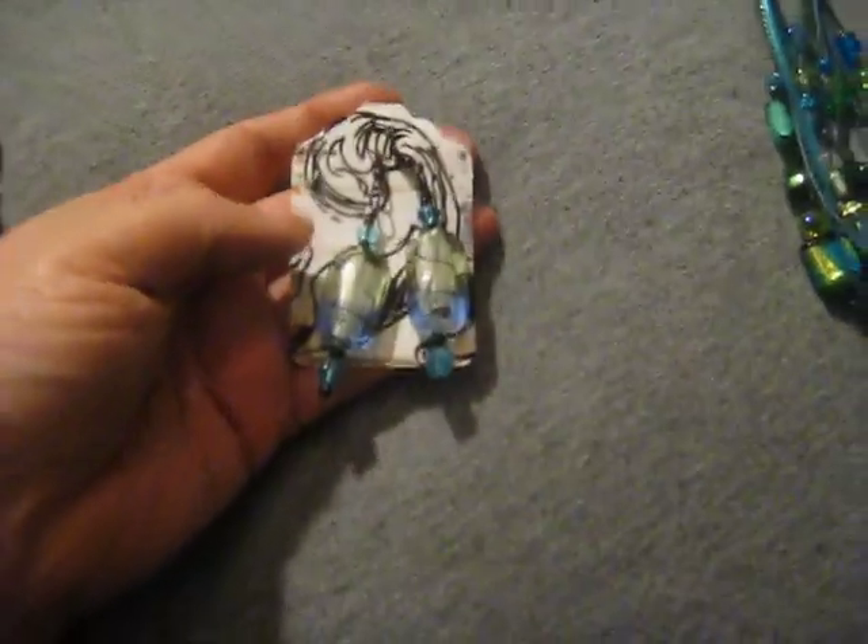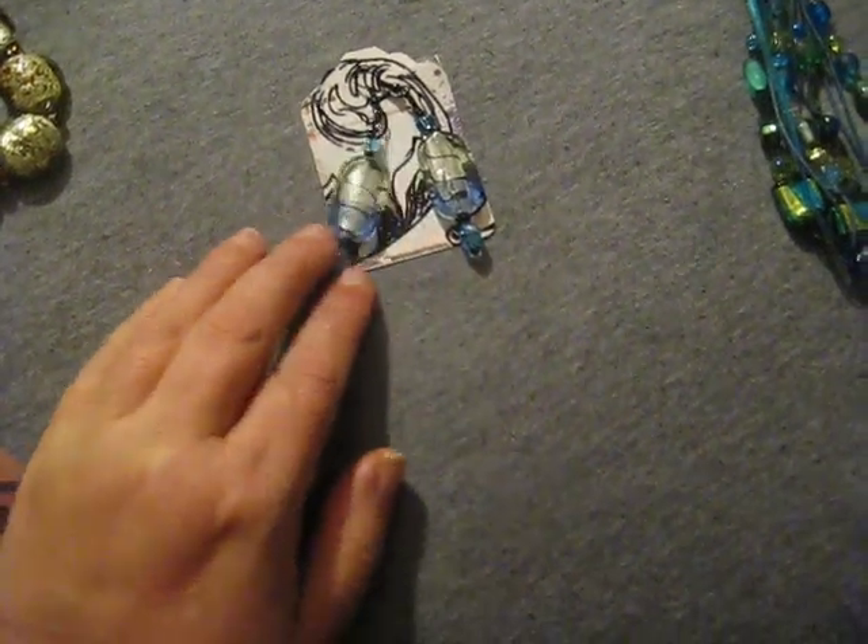And then these earrings — look at those. I love that they're my favorite colors: green, purple, bluish. And all of this is handmade. Now keep that in mind — every bit of it is handmade. Look at those. Love them.